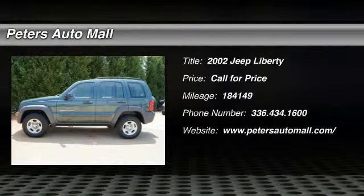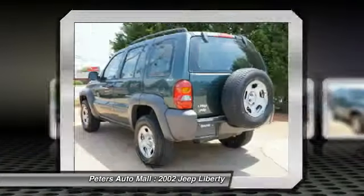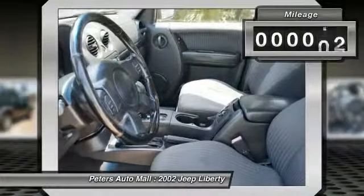You'll love this 2002 Jeep Liberty. This is a vehicle you'll want to take home. With 184,149 miles, it features automatic transmission and an exterior color of shale green metallic clear coat.